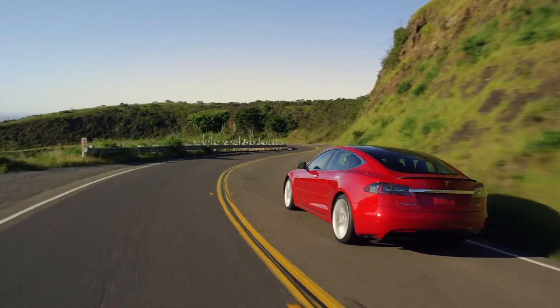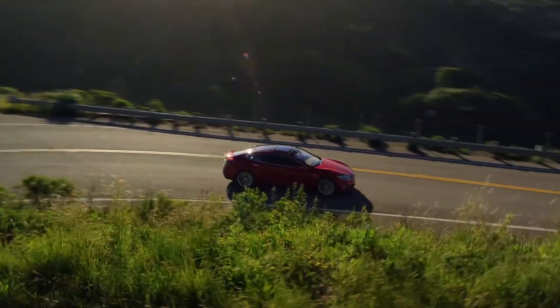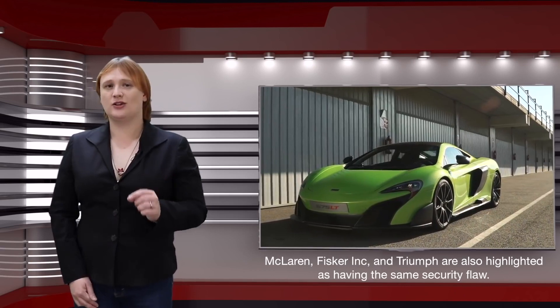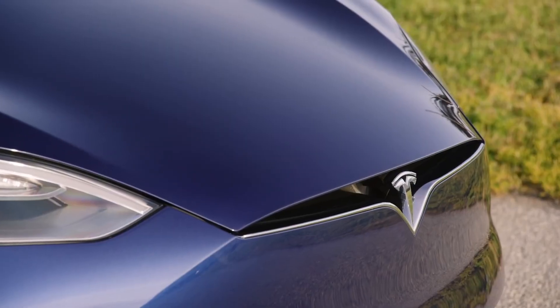But don't worry — after I've explained the problem, I'll tell you what Tesla's done to rectify it and how you can make sure your car stays safe too. And I should probably caution here that this flaw isn't uncommon in the auto industry. In fact, it's been exploited plenty of times in the past on other vehicles as well.